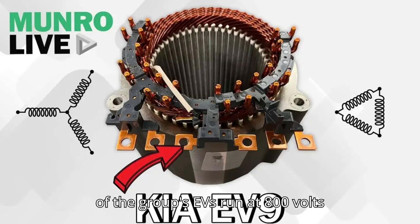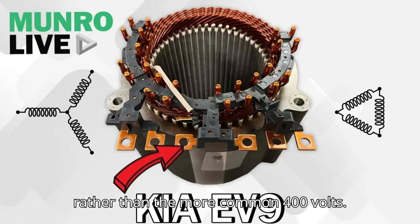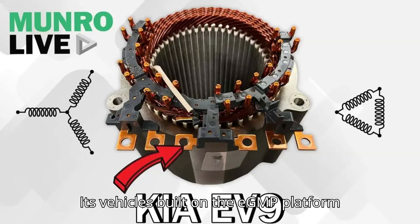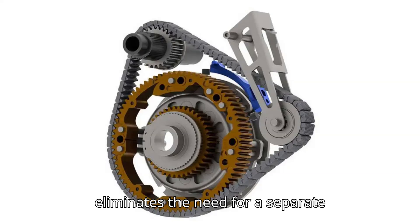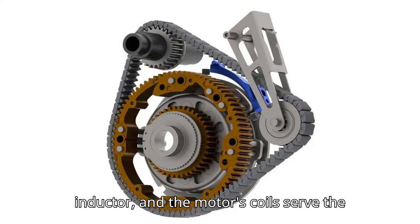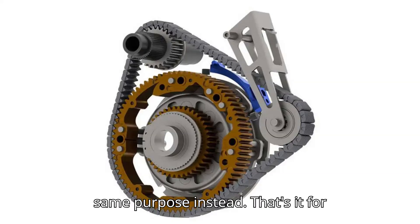Most of the group's EVs run at 800 volts rather than the more common 400 volts. Its vehicles built on the EGMP platform actually use their rear motor to step up the voltage into the 800-volt range. This eliminates the need for a separate inductor, and the motor's coils serve the same purpose instead.